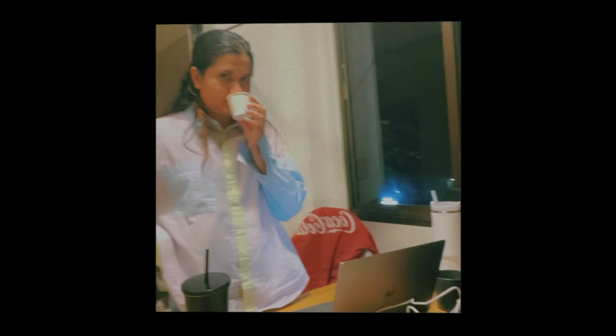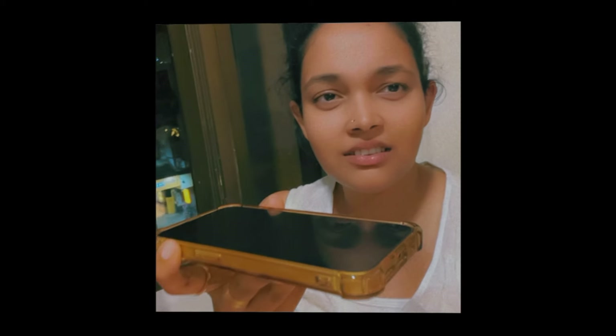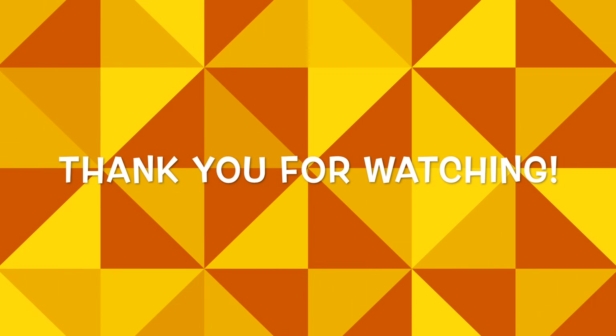My hair was done, my dress was done, and my makeup was done. These are the two people - this is Sayali, who is confused about being in my vlog, and this is Sonia, who is also girl on fleek. These two people made me make this vlog today so a huge shout out to them - I love them! Thank you for watching and do subscribe for more.